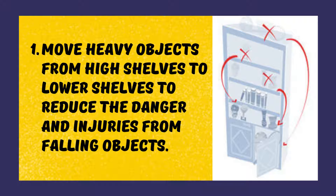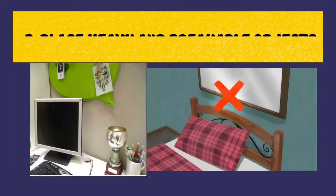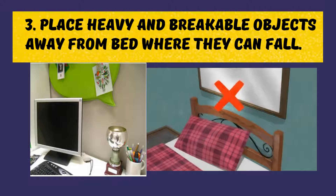Move heavy objects from high shelves to lower shelves to reduce the danger and injuries from falling objects. Fasten cabinets, shelves, mirrors, and heavy objects to the walls. Place heavy and breakable objects away from the bed where they can fall.